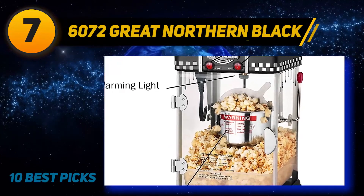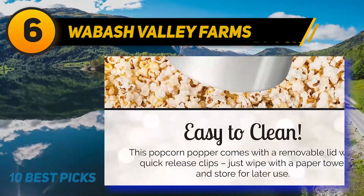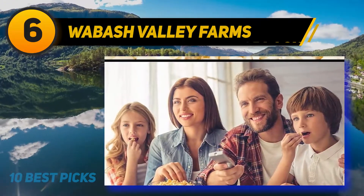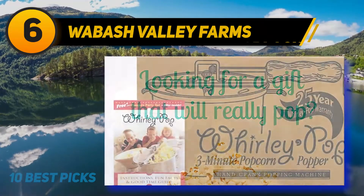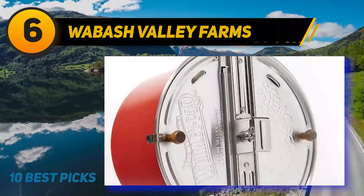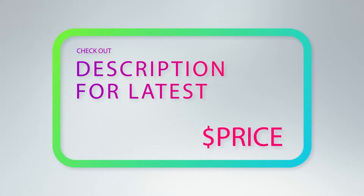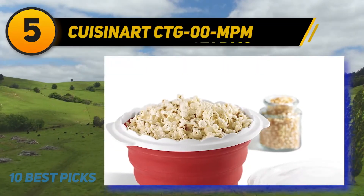At number 6, Wabash Valley Farms stovetop popcorn maker. Many reviewers claim this stovetop model yields close to movie theater popcorn and works great for kettle corn too. It can make up to six quarts in just three minutes. Made of durable aluminum with a lid and wooden handle, it must be stirred during popping to keep kernels moving. There are options for die-cast metal or nylon gears, and this unit requires one teaspoon of oil.